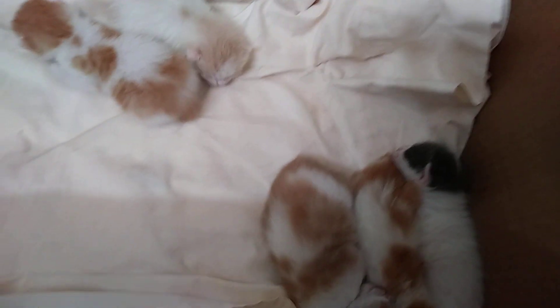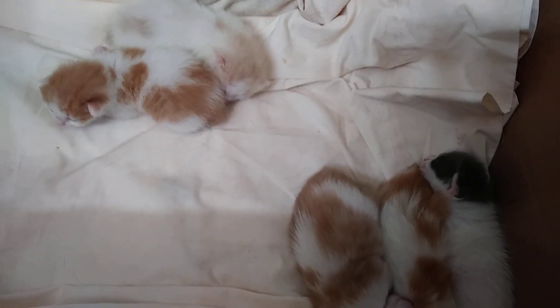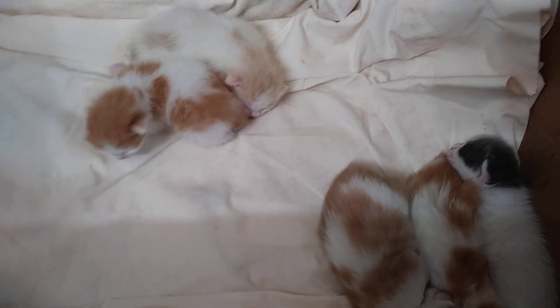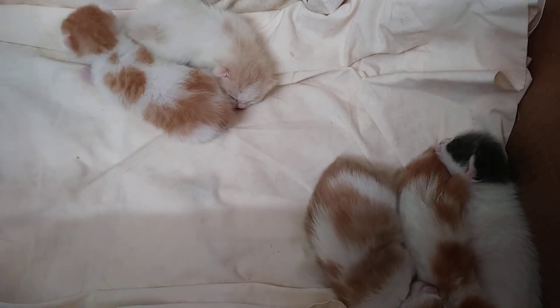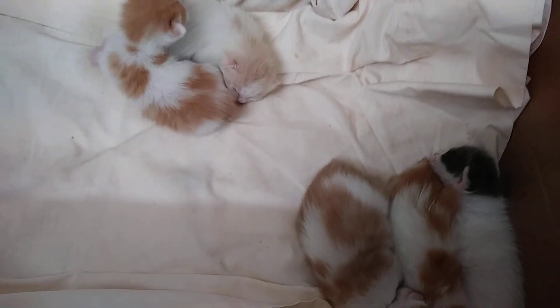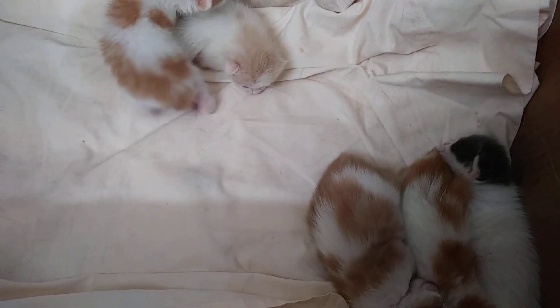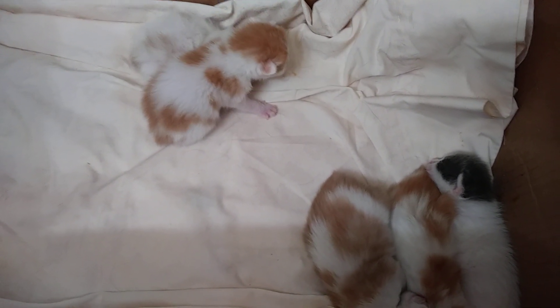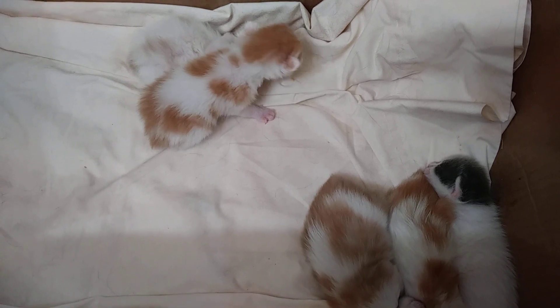This is Kibi's Litter of Five, born March 30th, 2019. I took the first video with my phone sideways and it didn't come out very well, so I'm redoing that video.